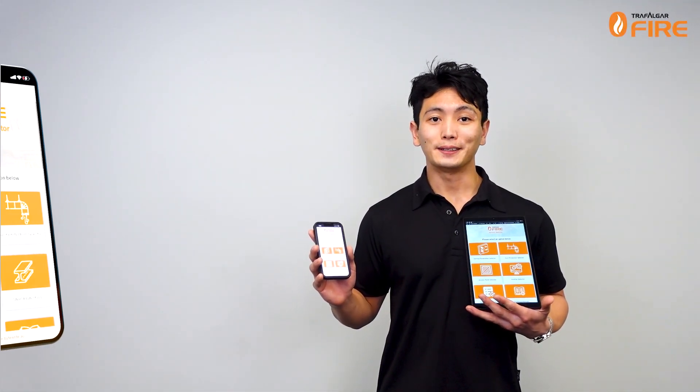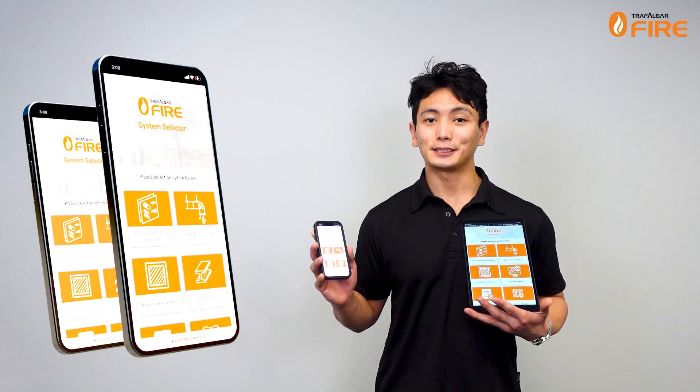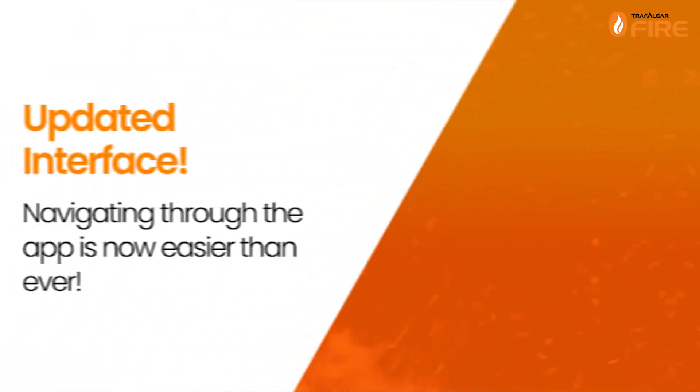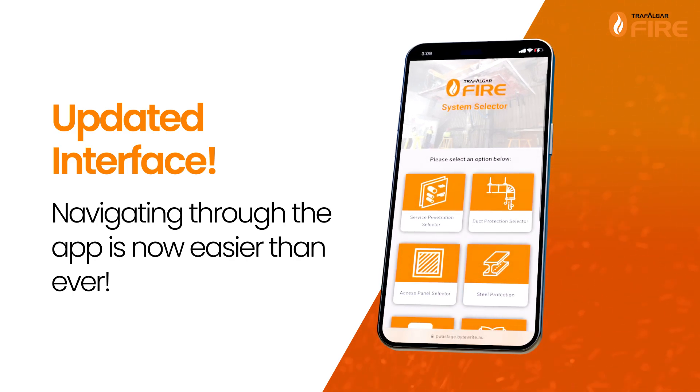Welcome to Trafalgar's latest update on the System Selector app, your ultimate guide to finding compliant passive fire solutions. Now, with our updated interface, navigating the app is easier than ever.